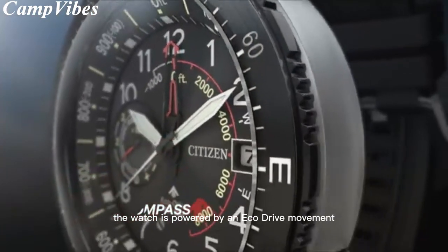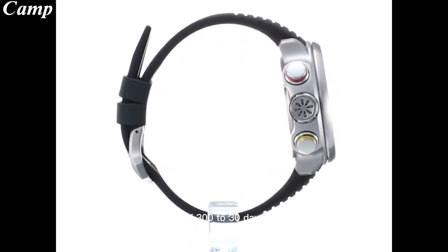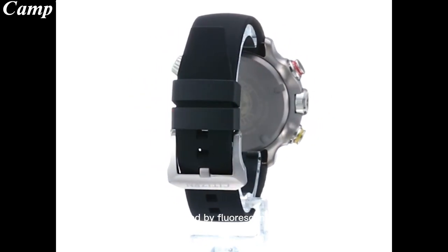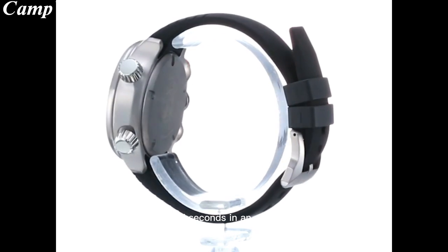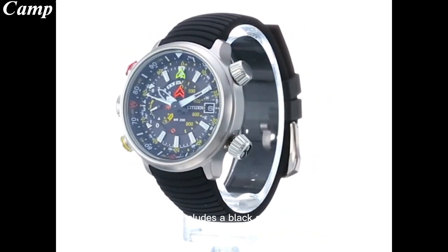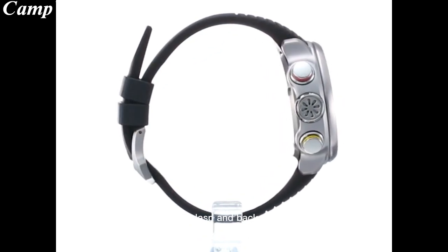The watch is powered by an eco-drive movement, which provides a long-lasting power reserve of 300 to 30 days. The dial is multi-level with a gray color, illuminated by fluorescent green, and displays the time with hours, minutes, and seconds in an analog format. The watch includes a black silicone strap with a buckle clasp, and the logo is displayed on the dial, clasp, and back.